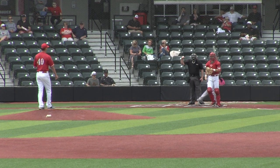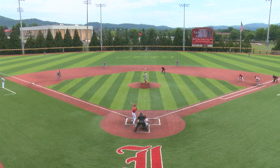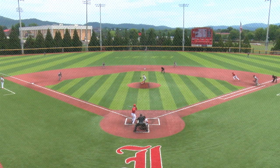Swung and missed, strike three. A pitch up and in, that fastball at 99. Nash Adams, Elgezabal even with the bag at third for them.